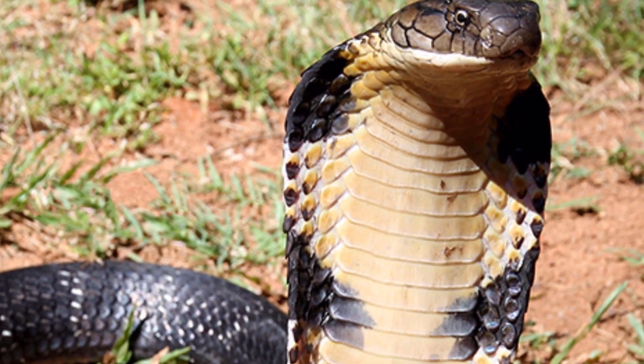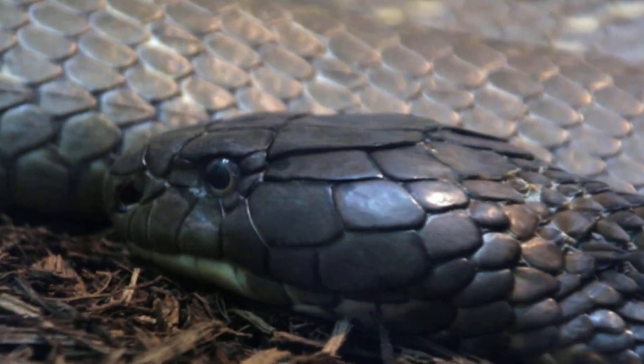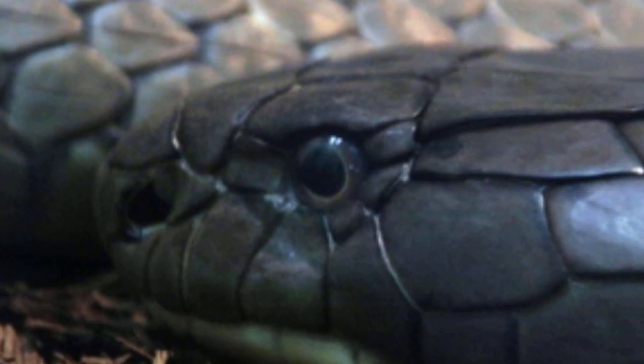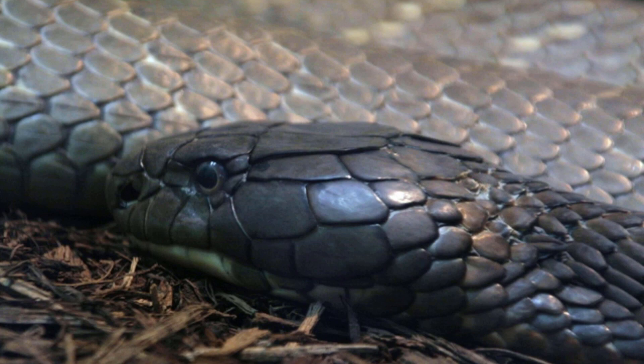The hood is longer and narrower than that of the Indian cobra, and it has large eyes with round pupils. The king cobra hunts other snakes for food and will also eat its own species — that is why the genus name Ophiophagus is taken from the word ophiophagic, which literally means a snake eating other snakes.